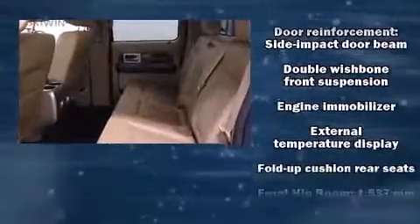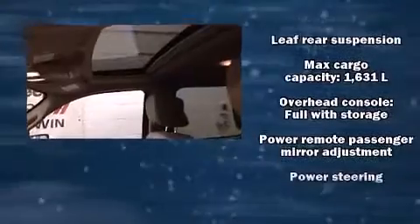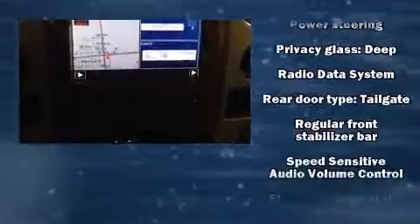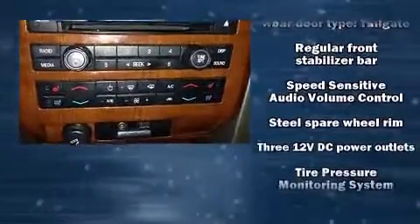Passengers are protected by various safety and security features including dual front impact airbags, front side impact airbags, traction control, a panic alarm, and four-wheel disc brakes with ABS.